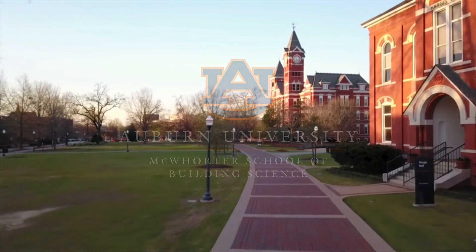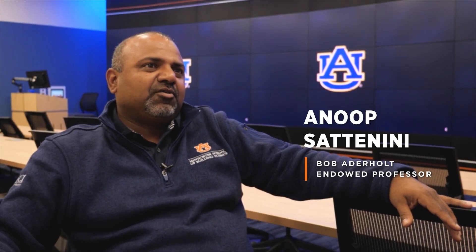My name is Anub Sataneni. I am the graduate program officer for the online programs in building science, and we're in the Construction Visualization Lab in the McCordia School of Building Science at Auburn University.